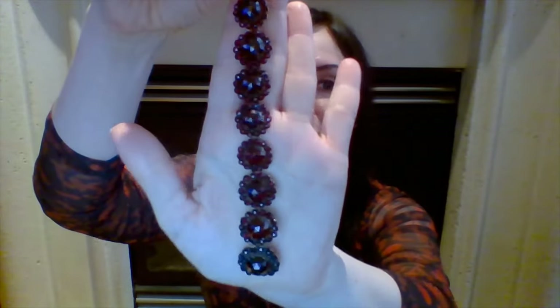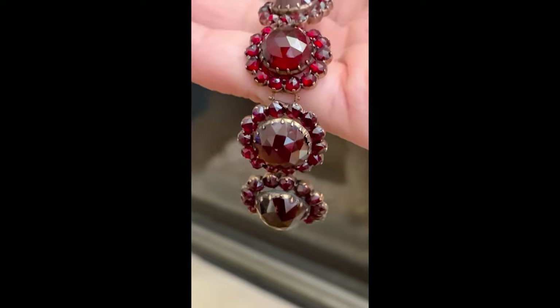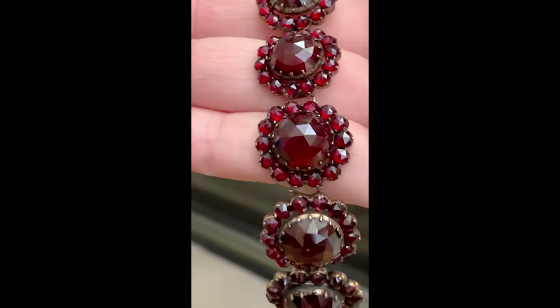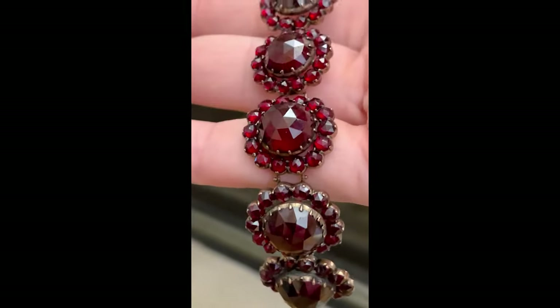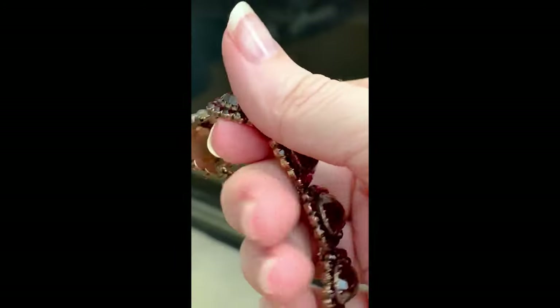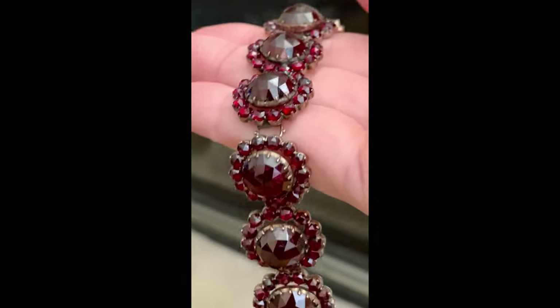Typically, bohemian jewelry is a piece encrusted in smaller rose cut garnets to really show off that garnet fire. However, you sometimes find pieces that also have larger rose cut central stones. Let's look at this bracelet — every garnet is rose cut and displays the pyrope's colors to its full potential. It's rare to find antique bohemian garnet jewelry with such large stones. This one is very early Victorian, with a closed back setting and that tongue and groove clasp. It is set in low carat gold and is truly a hard to find piece.